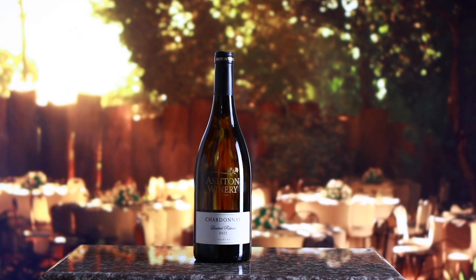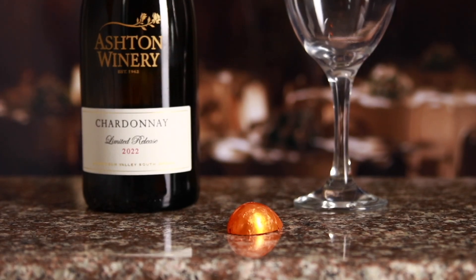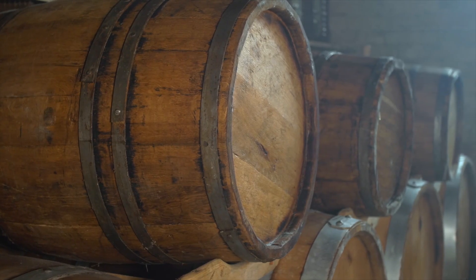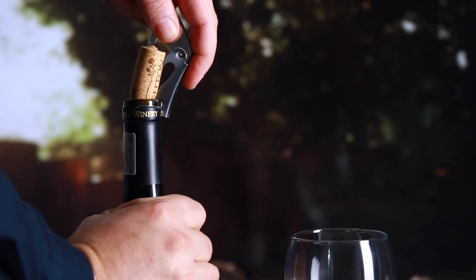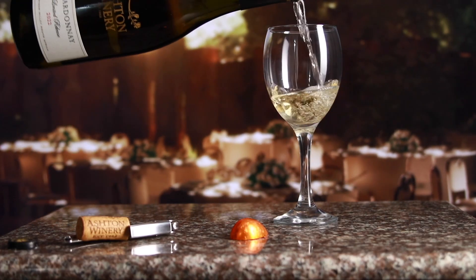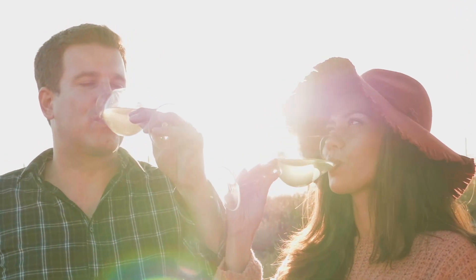Secondly, we move on to the Chardonnay Limited Release. We have paired this wine with our zesty orange truffle. The wine is stored in French oak barrels for four months, which allows the wine to really harness the flavors. The chocolate really complements the citrus undertones and the creamy aftertaste delivered by the wine.